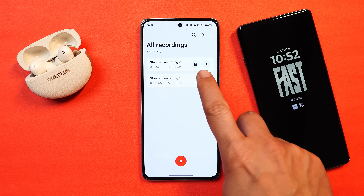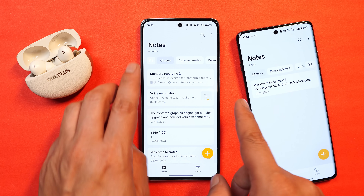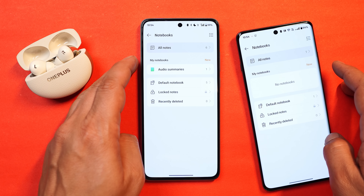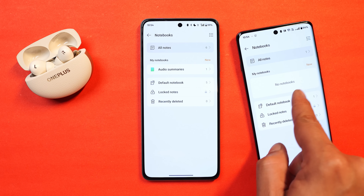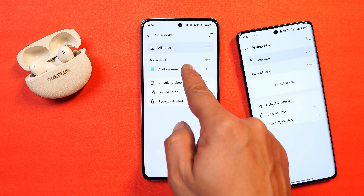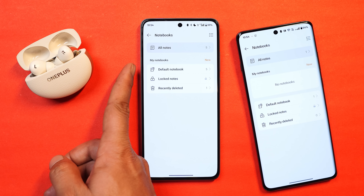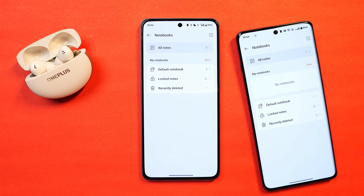If you have any recording that has been summarized, you'll see a summary icon on the main homepage. In the Notes application, they've also done a slight change - the notebook icon is now on the left-hand side, which was previously on the right on OnePlus 12. Tapping it opens options like My Notebook. Previously if you had no notebook available, you'd see an empty tile, but now if you delete a notebook it won't show any empty tile - a cleaner, more organized layout, which might be a bug they've fixed.